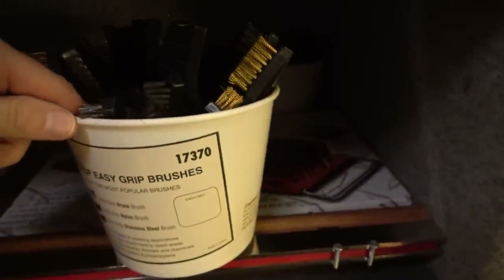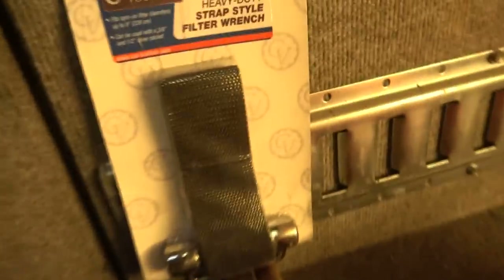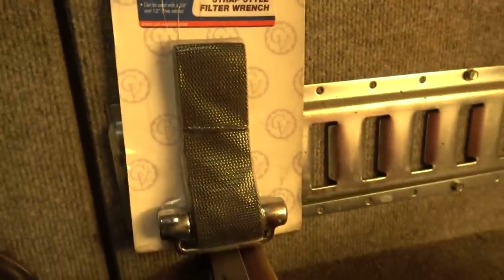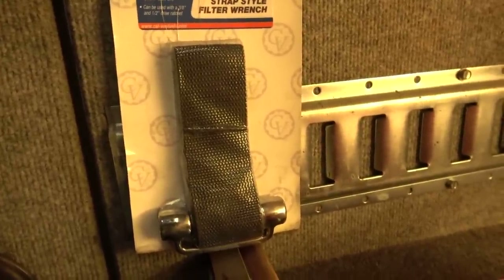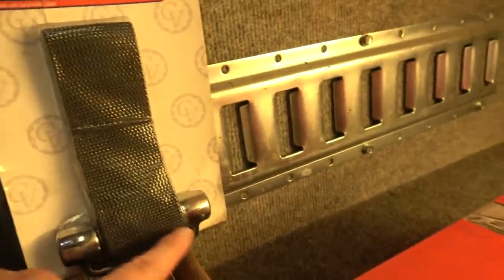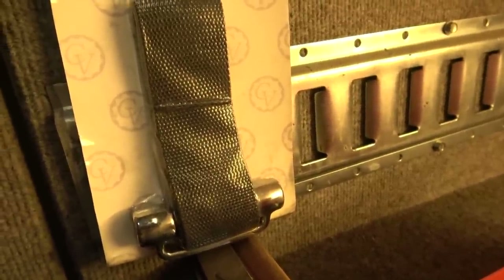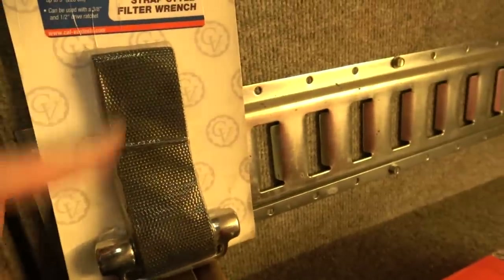Back here I have brushes from SG Tool — they have buckets that contain 36 pieces: 12 each of the nylon bristle, the brass bristle, and the stainless bristle brushes. Just a plastic handle with a little lanyard loop on the end or you can hang it on a peg. Calvan Tool has some very good stuff and their heavy duty strap filter wrench is one of them. This is the one with a three-eighths drive and a half-inch drive end to the metal bar, so you can put on spin-on filters up to nine inches in diameter with the heavy duty nylon strap.